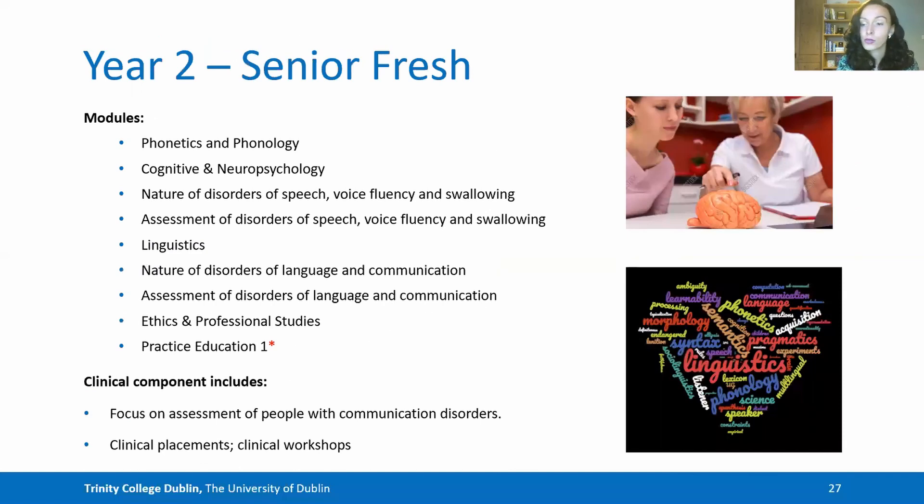Moving into year two, Senior Fresh, your modules include phonetics and phonology, cognitive and neuropsychology, and you start to look at the nature and assessment of speech, voice, fluency and swallowing disorders, while also continuing your lessons in linguistics. In Hillary term you move into language and communication disorders and their nature and assessment, while also completing ethics and professional studies as a core component of your clinical learning. Your first clinical component in this year is Practice Education 1, which focuses on assessment of people with communication disorders via clinical placement and workshops.